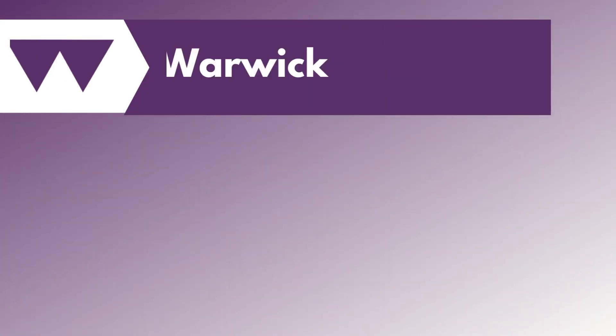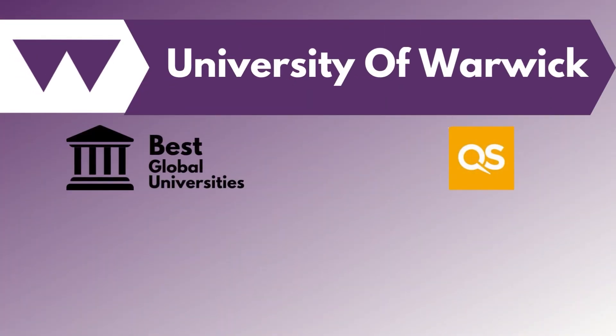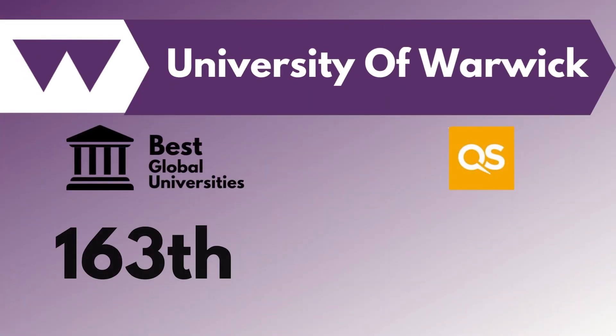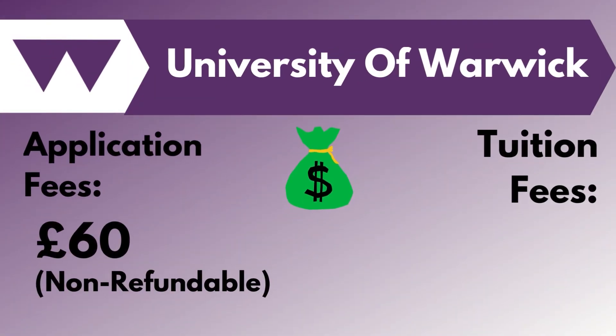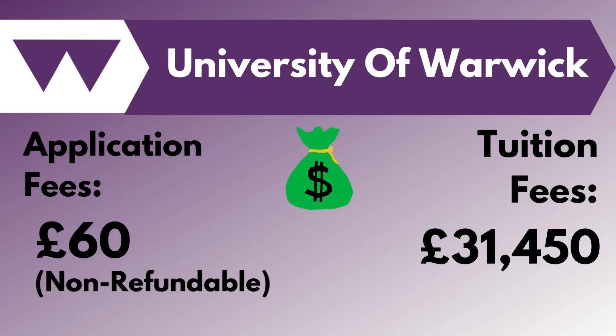And lastly, there's the University of Warwick. If we talk about the rankings for MSc in Cybersecurity Management, it was ranked 163 in the best global universities and 64th in the QS World University rankings. The application fee for this university is £60, while the tuition fee here ranges from £30,000 to around £35,000.